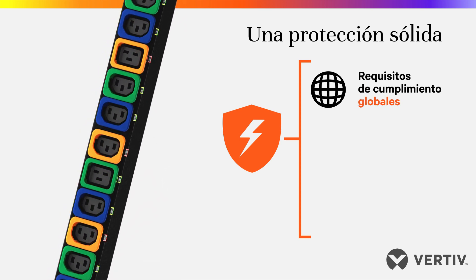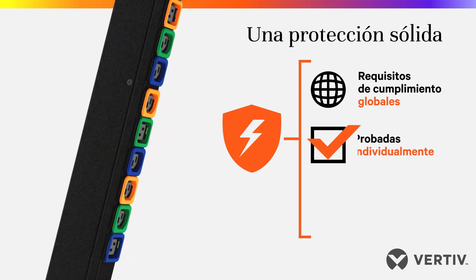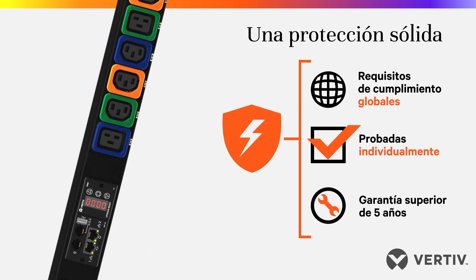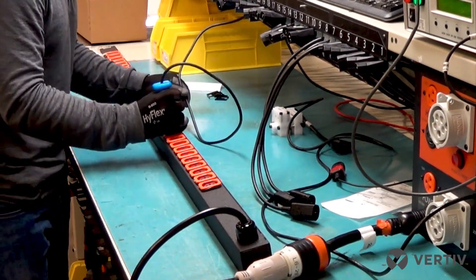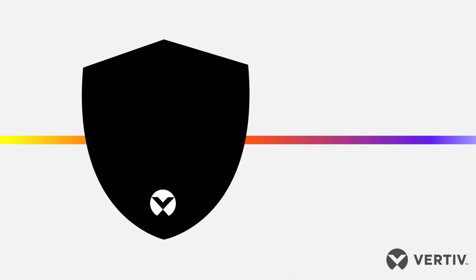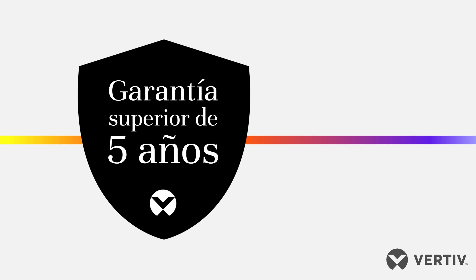Vertive Geist RAC PDUs undergo rigorous reliability and functionality testing, and every unit is individually tested to ensure it can be counted on for reliable operation prior to leaving the factory. Robust testing and an extendable warranty deliver peace of mind for customers who rely on RAC PDUs for network availability.